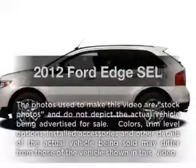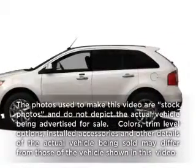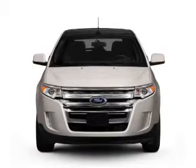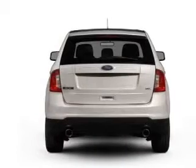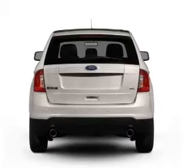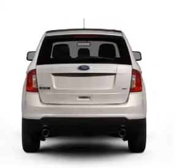Get noticed in this 2012 Ford Edge. This is the set of wheels you've been looking for, with a solid six cylinder engine connected to a smooth shifting six-speed automatic transmission. Brake safely with the anti-lock braking system.